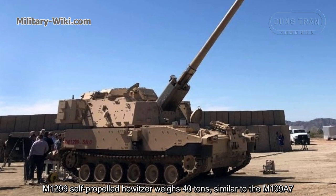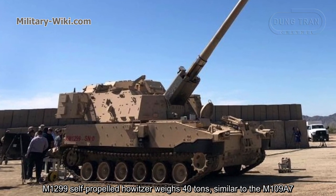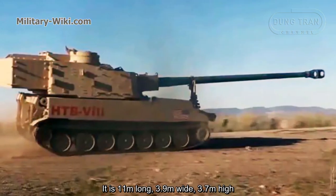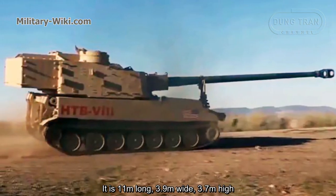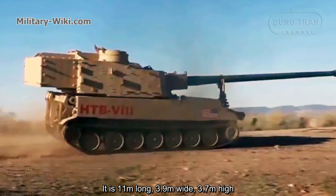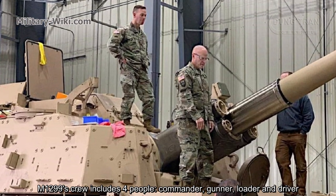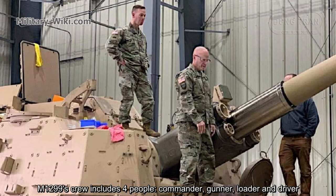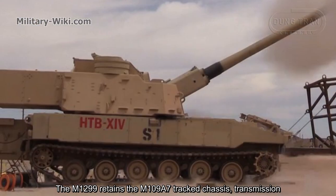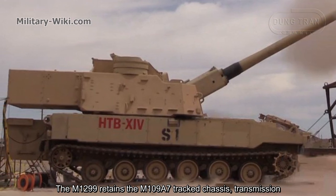The M1299 self-propelled howitzer weighs 40 tons, similar to the M109A7. It is 11 meters long, 3.9 meters wide, and 3.7 meters high. The M1299's crew includes four people: commander, gunner, loader, and driver.